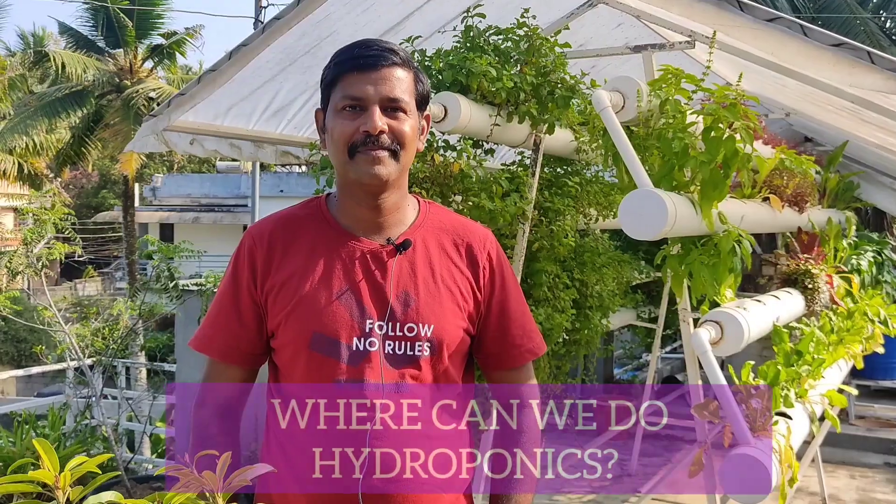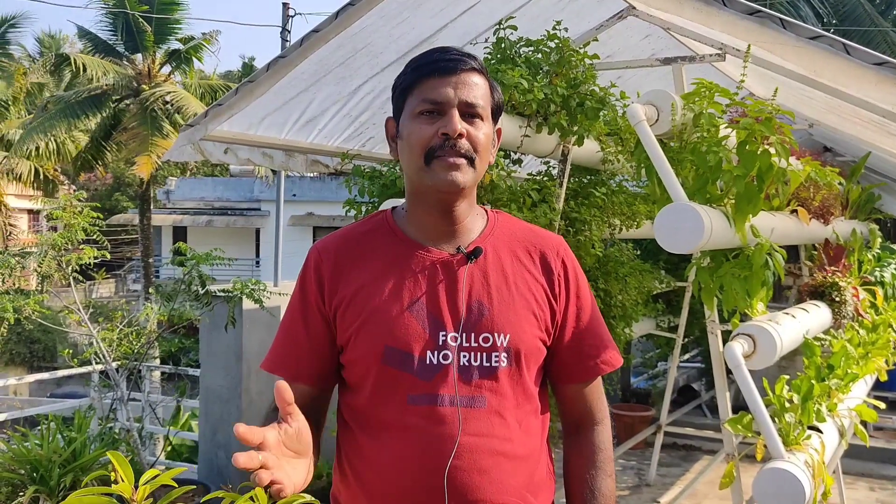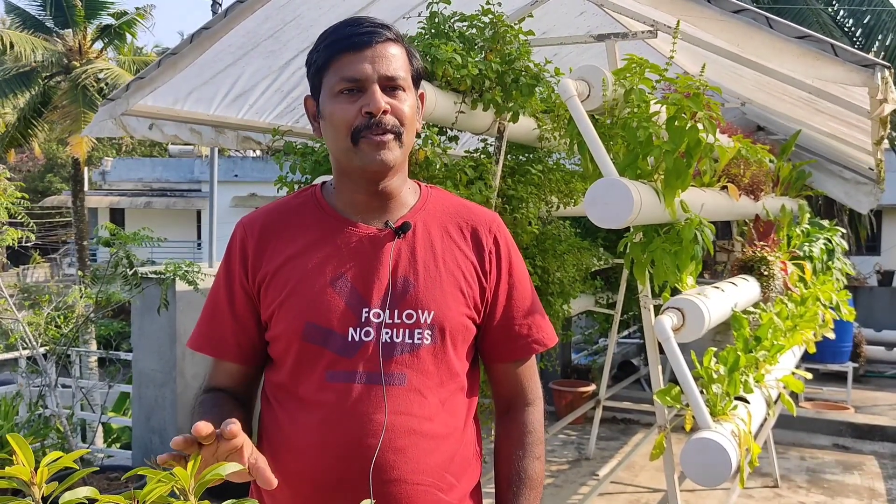The fourth question: where can we do hydroponics? When the space is very less for soil-based farming, and nowadays people are moving into apartment flats — that kind of culture where the availability of soil is very low — at that place we can easily go with the hydroponics system and easily grow some vegetables. At least the people can consume once a week; that kind of technology is in hydroponics.